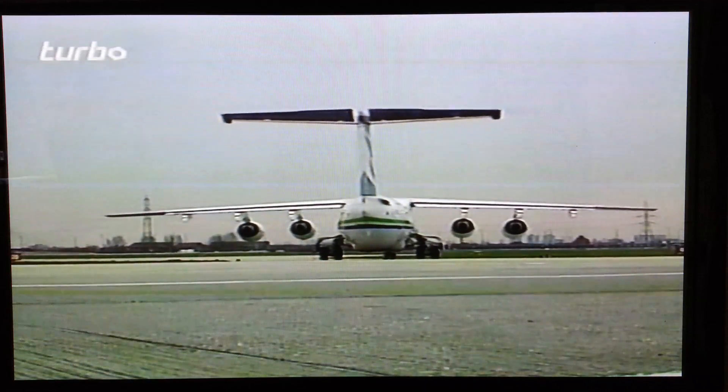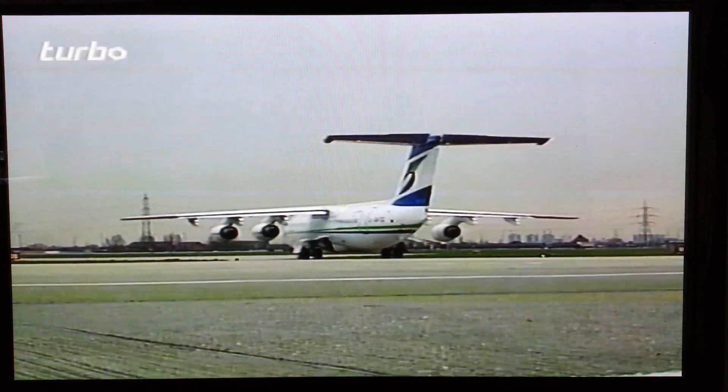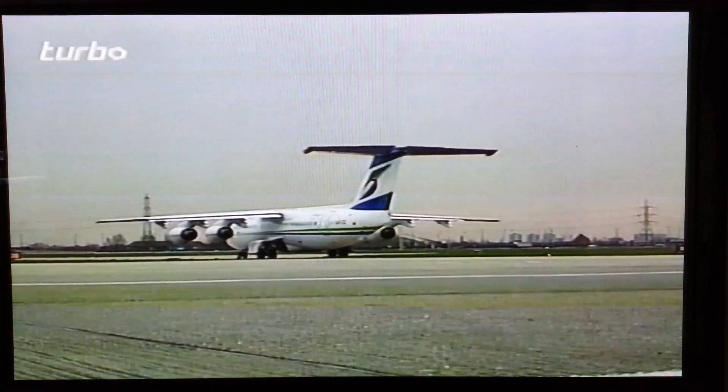The flap setting may seem a modest setting for take-off on today's jets, but on the 146 it provides a phenomenal amount of lift.